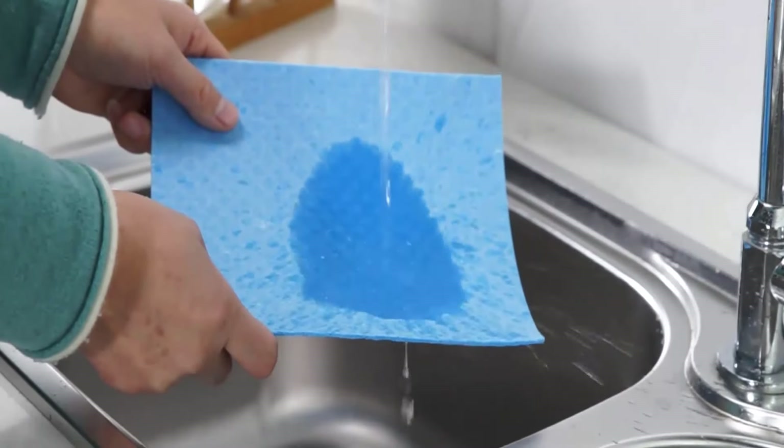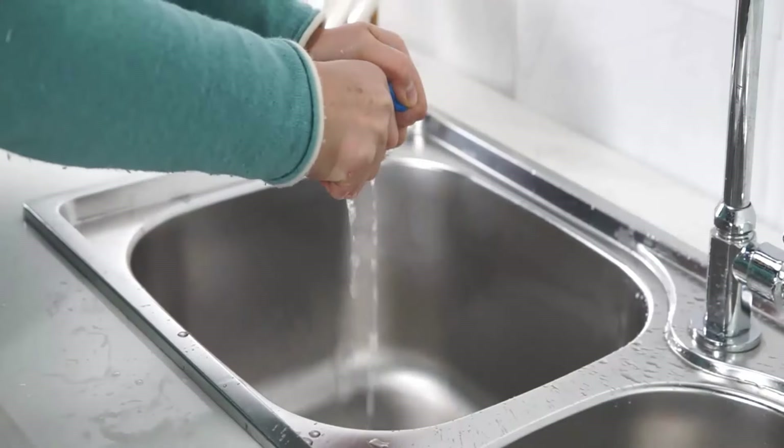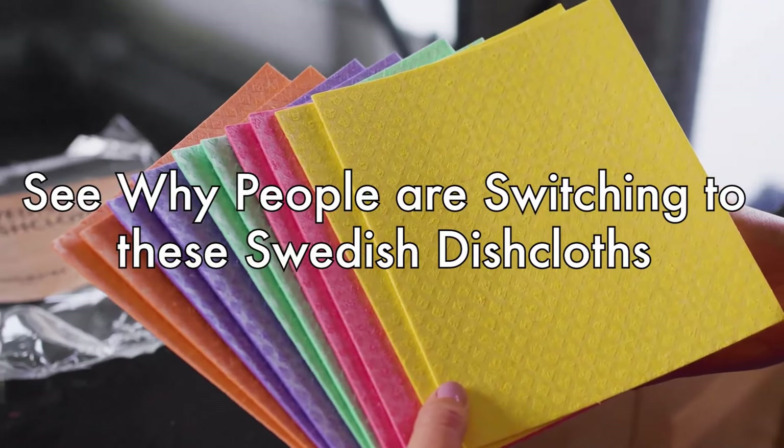It is made of cellulose and cotton, therefore it is soft to the touch when wet and tough enough for scrubbing when dry. Its package comes with 10 washable dish rags that are available in your choice of colors.